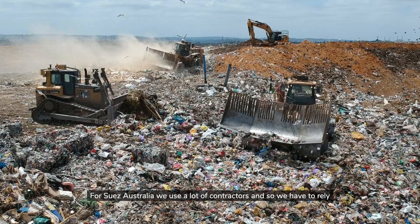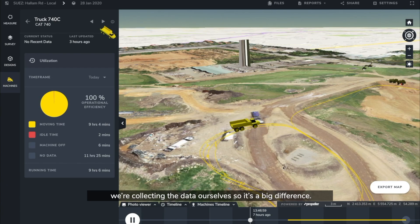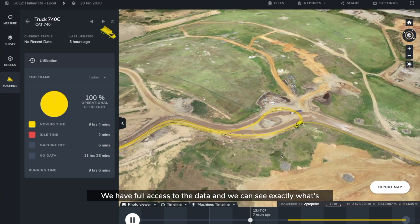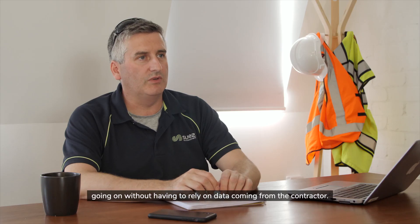For Suez Australia we use a lot of contractors, so we have to rely on the data coming from the contractors. But with DirtMate we're collecting the data ourselves, so it's a big difference. If we have full access to the data we can see exactly what's going on without having to rely on data coming from the contractor.